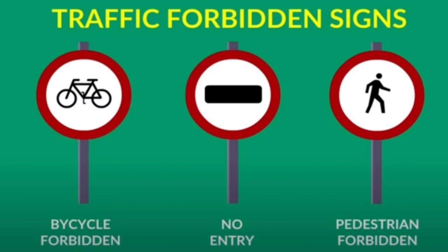And these are called traffic forbidden signs. Prohibition signs are round, having red borders and white background. They have a picture in the center in black showing what is prohibited.